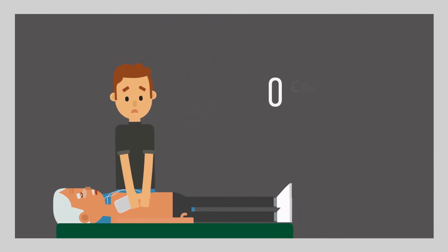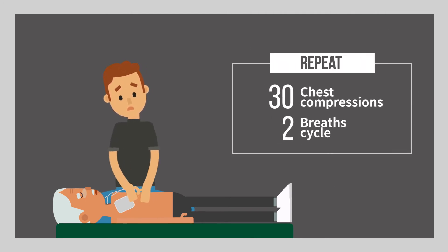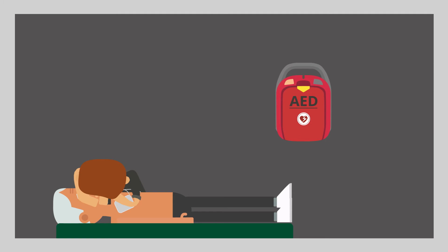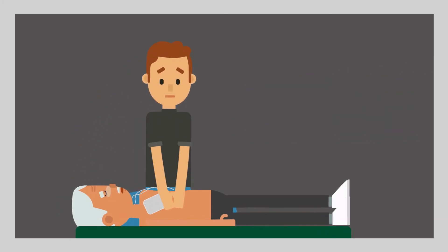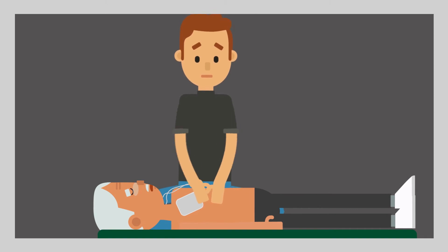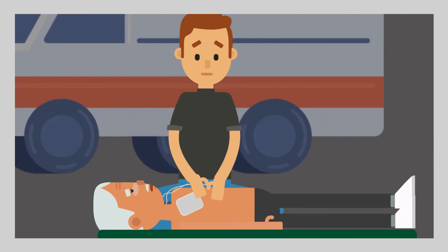Repeat 30 chest compressions followed by two breaths per cycle. AED will automatically analyze the heart rhythm every two minutes. Repeat delivering shocks and performing CPR according to the voice guidance from the AED machine. Keep doing this until the patient becomes conscious or an emergency rescue team arrives.